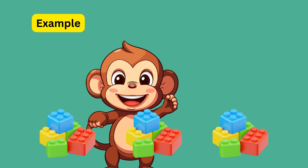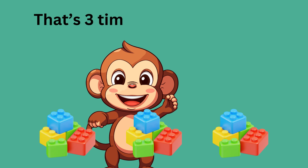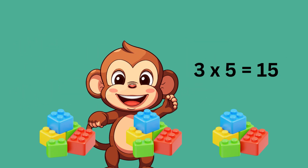Here is another example. Max is taking blocks in groups. He has three groups and each group has five blocks. That's three times five. Three times five is equal to 15 blocks.